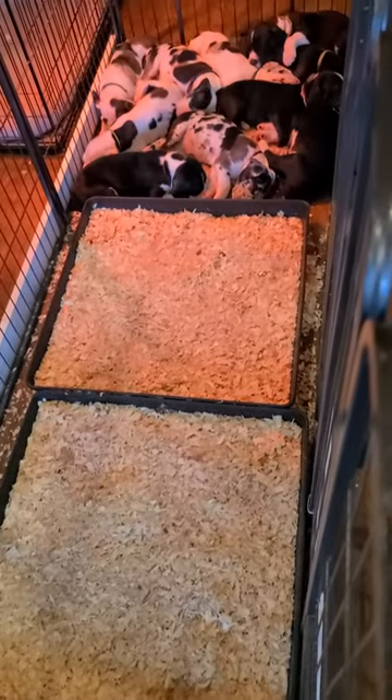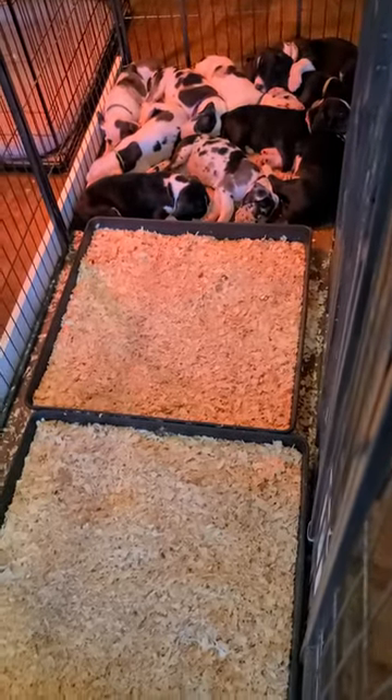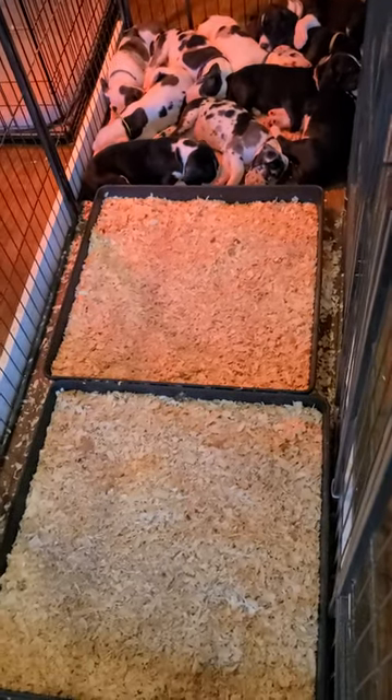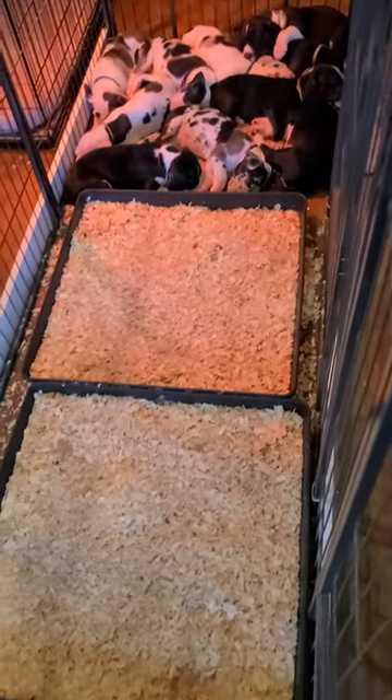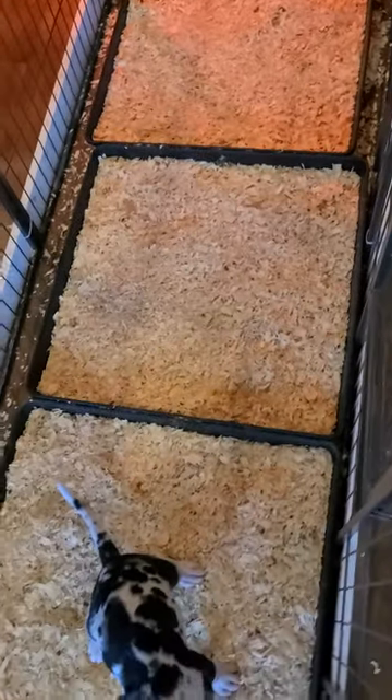And when we put them in a great big pen, then they know that they go potty in those boxes — hopefully — and they can sleep wherever they want and play in the rest of it. It works out really well for potty training them.